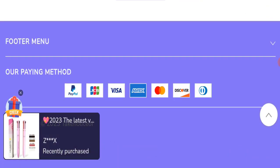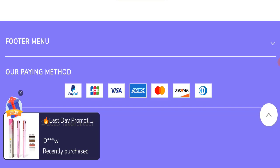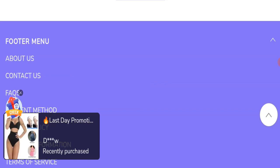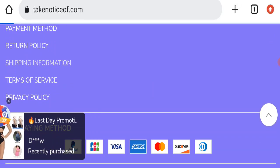Next, we will check the payment modes of this website. They are accepting PayPal, JCB, Visa, Amex, Mastercard, Discover, and Diners Club International for making payments. Next, we will check the shipping policy of this website.